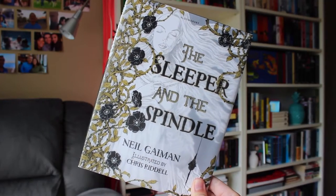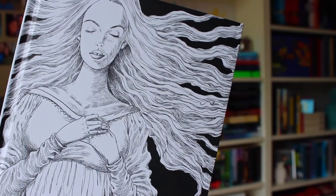It is a fairy tale retelling about Sleeping Beauty and Snow White, so it's an adaptation of a fairy tale, or a retelling as I just said. I really liked the idea of putting these two people together — the two princesses from the fairy tales — and seeing how their stories connect.